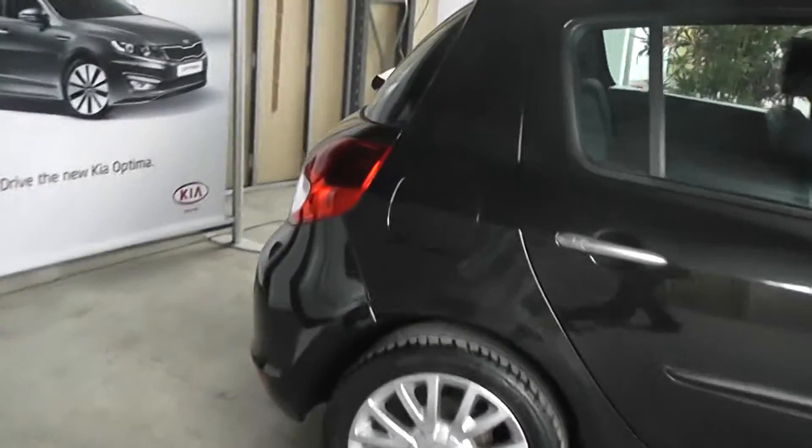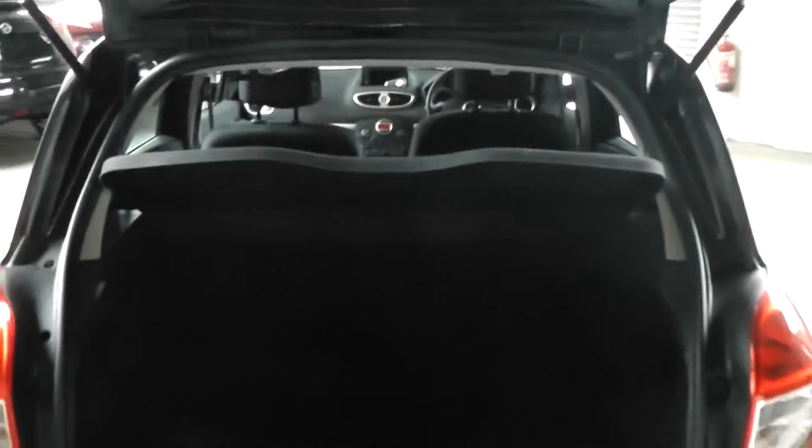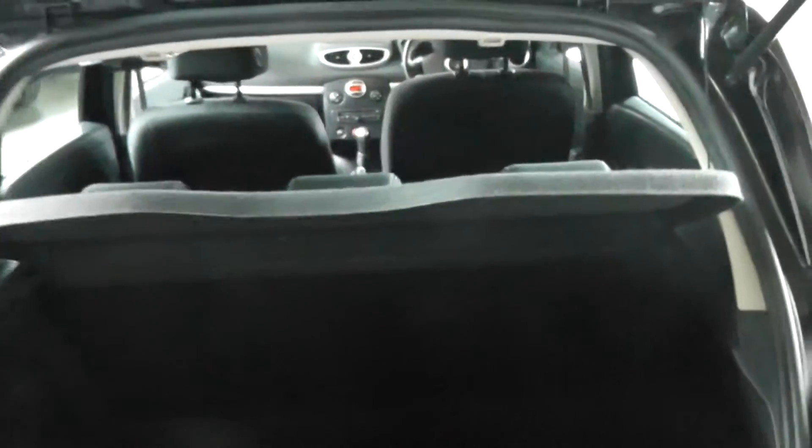Let's take a look at the car. There is a very big boot space in the Clio, also with the option of folding seats should you wish to put any more luggage into the back of the car.